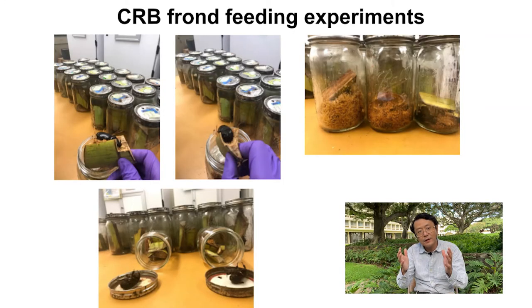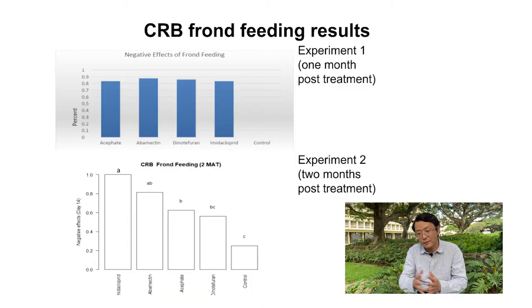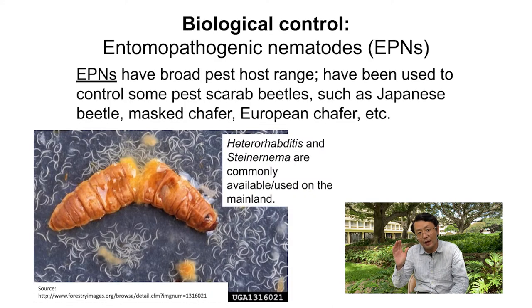Remember, I collected fronds every month, brought them back to the lab, and fed those fronds — treated with chemicals through trunk injection — to beetles to see whether they were negatively affected, either paralyzed or killed. That did happen: as you can see from this slide, all the chemicals, especially imidacloprid, were able to negatively affect CRB in the lab assays as well. Those are the quick summary results from the chemical control side.